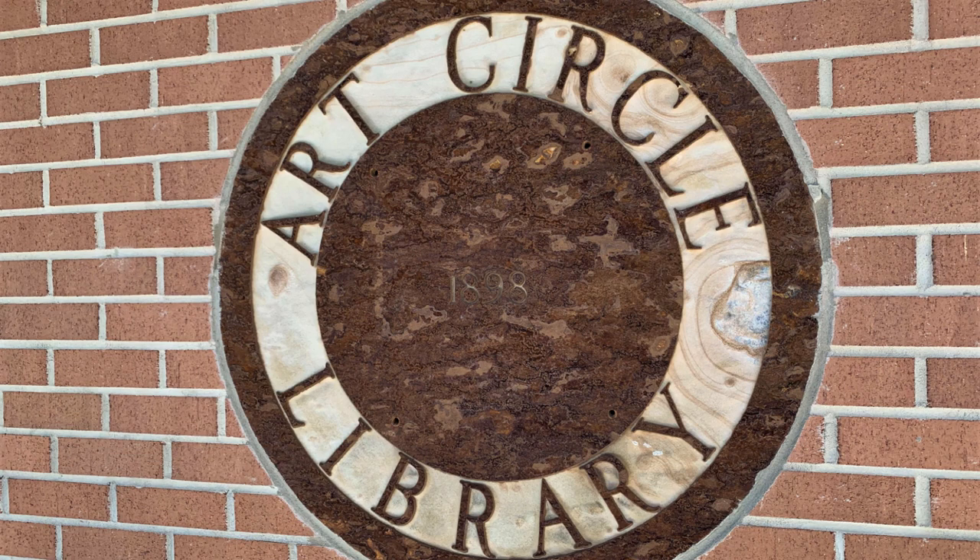You want to enrich yourself, enrich your family — come to the Public Library. Come to the Art Circle Public Library in Crossville, Tennessee.